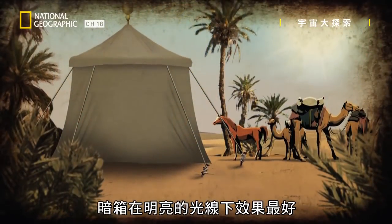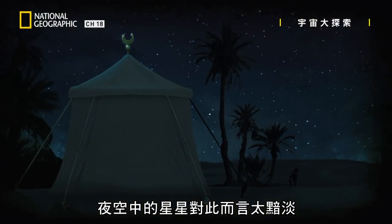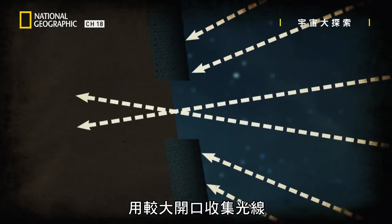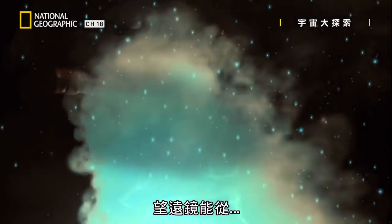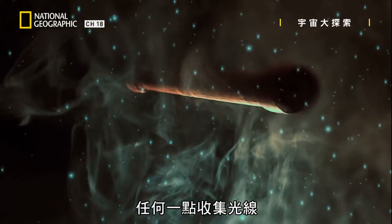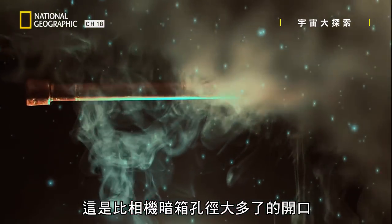A camera obscura works best in bright light. The stars of the night sky are way too dim for this. We somehow need a bigger opening to collect light, but we also need to maintain focus. A telescope collects light from any spot in its field of view, across the entire lens or mirror — an opening much larger than the camera obscura hole.